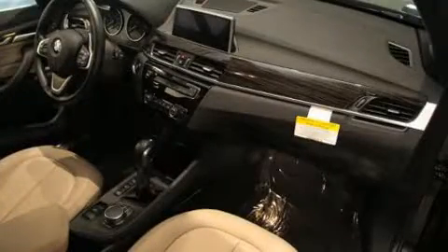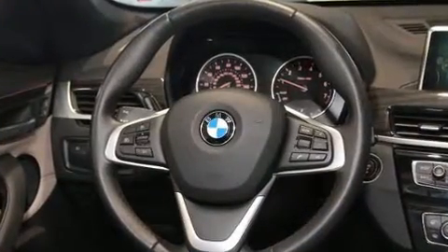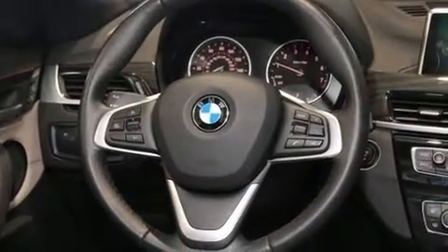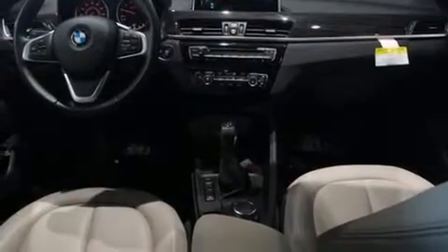Passengers are protected by various safety and security features, including dual front impact airbags, front side impact airbags, brake assist, a panic alarm, an emergency communication system, and four-wheel disc brakes with ABS. Sophisticated all-wheel drive technology maintains a firm grip on the road.